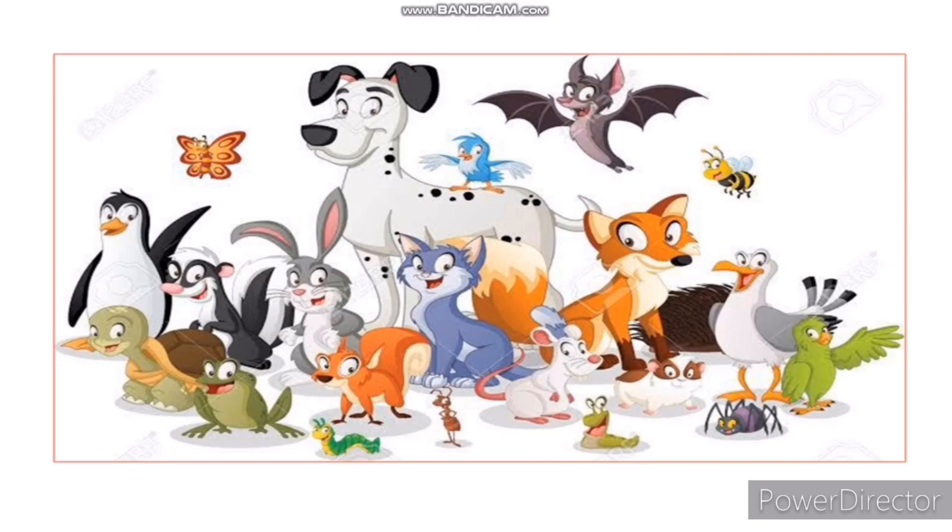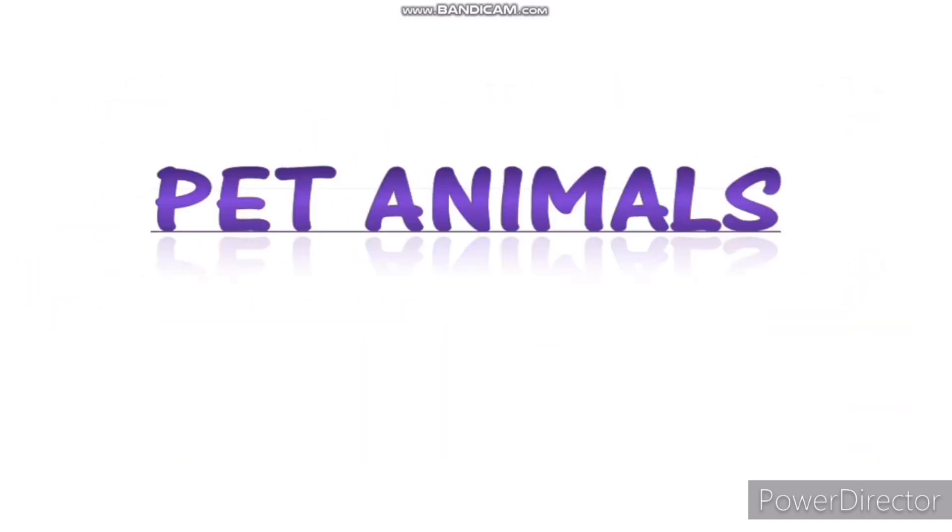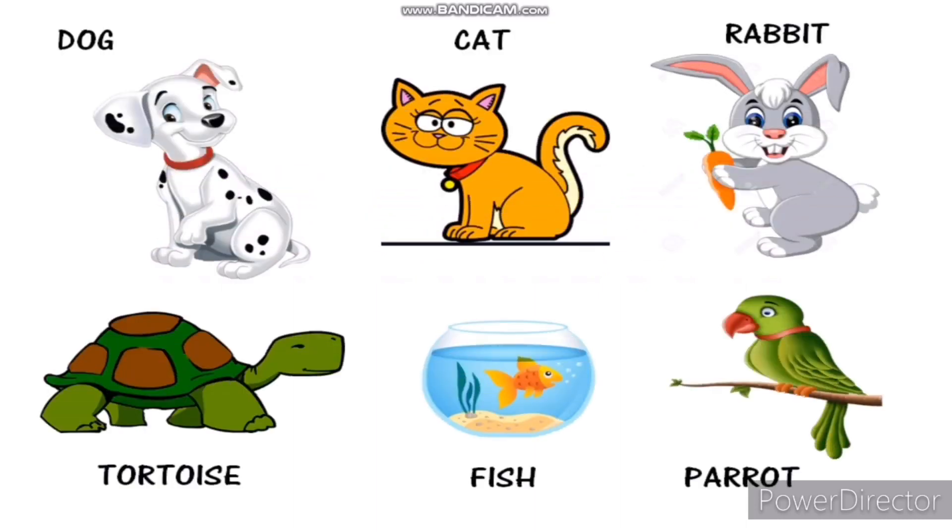There are different types of animals such as pet animals, farm animals, wild animals, aquatic animals, reptiles, and birds. Today we will learn about pet animals and farm animals. Firstly, we will learn about pet animals. Pet animals are animals which are kept by us for company and fun.